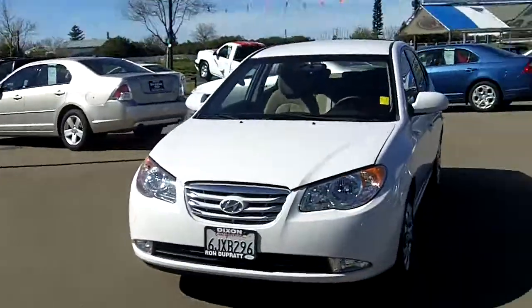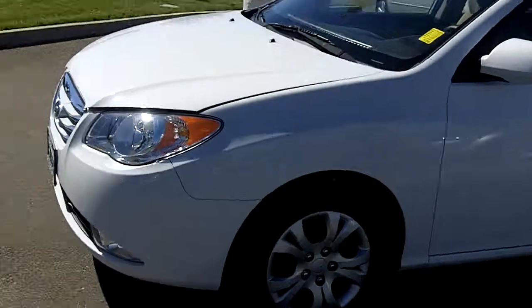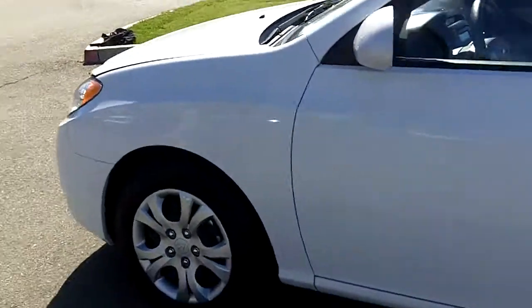Hi folks, my name is William Curl out here at Rhonda Pratt Ford. Thanks for joining us today. We're looking at a 2010 Hyundai Elantra in a beautiful white. We've got some wonderful weather out here today, folks.